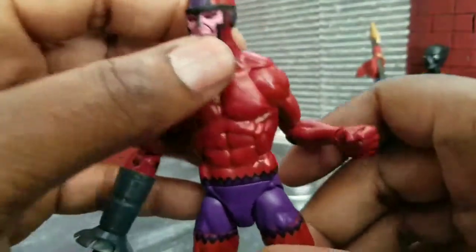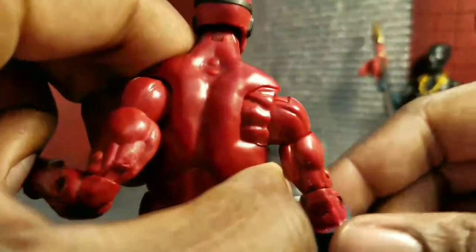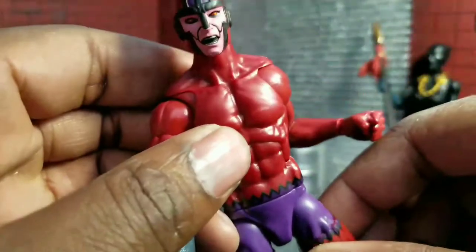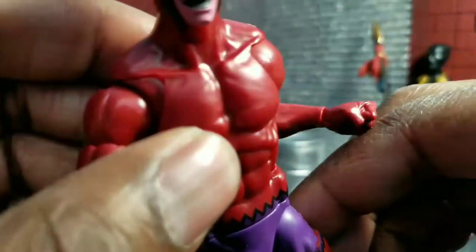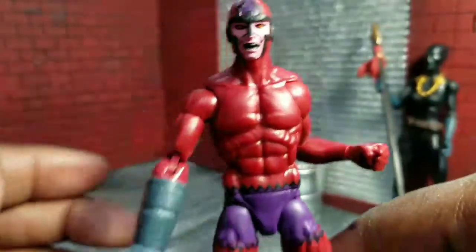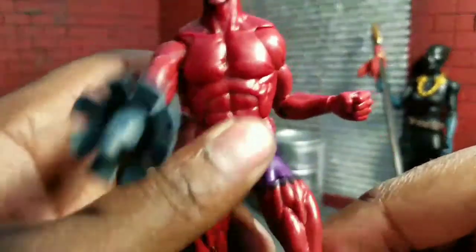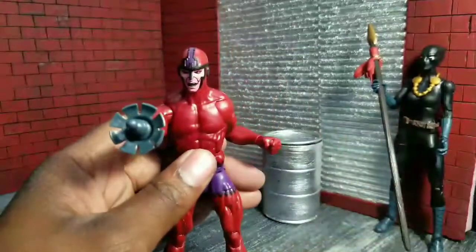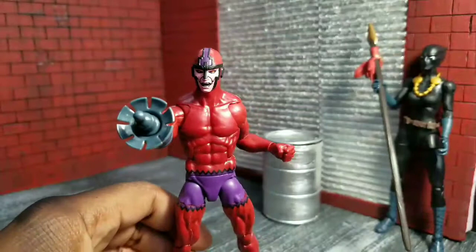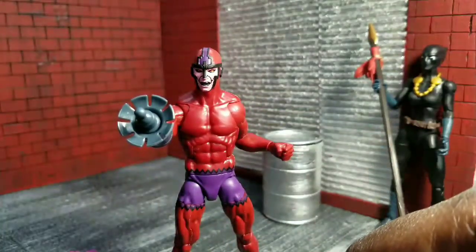I don't know if my camera's going to pick it up well, but there's like this shimmery aspect in his paint. It's really hard to see in this lighting — you can just barely see it, where it's like speckles of light or shimmeriness in it. I very much dig it. It looks cool, great ab crunch — this guy can get some really cool poses. I give him a 9 out of 10 for being accurate to the comic book character.